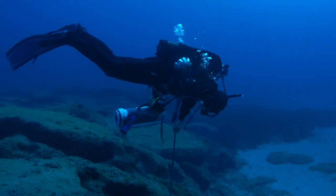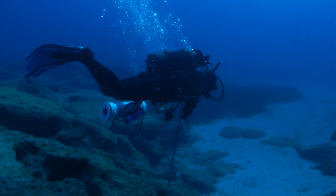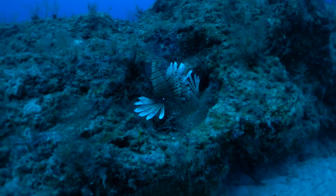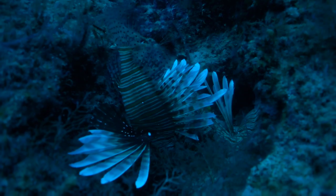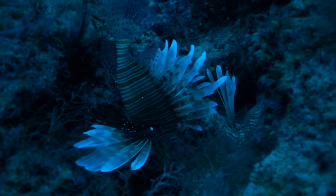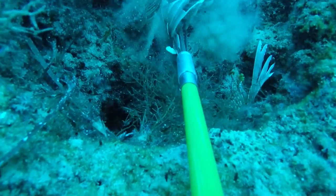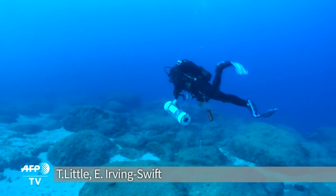Other ways to tackle the alien invader will include harpoon fishing competitions, organising teams to hunt them, and teaching restaurants to cook them. But with the lionfish already at home in Cypriot waters, the team recognises the best they can do is control the population and provide a model to other countries in the region.